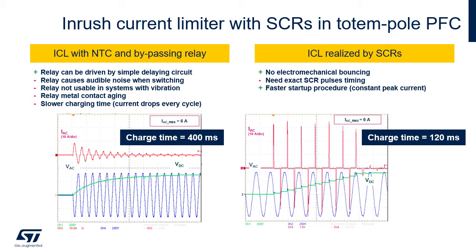The relay solution is simple but has several disadvantages: audible noise, problems related to aging of the metal contact, slower charging time, and it is not usable in systems with vibrations, like in automotive applications. SCRs have no electromechanical bouncing, and the procedure also allows a faster charging time — 120 ms in case of rush current done through SCRs versus 400 ms in case of relay.